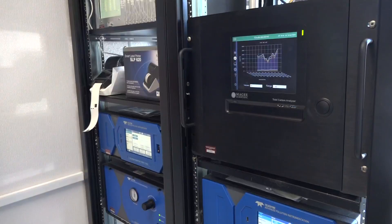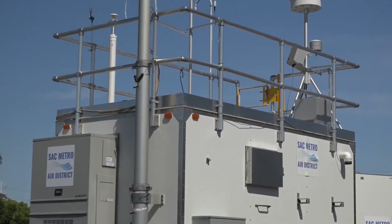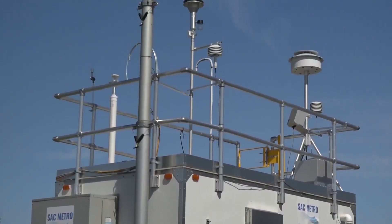The portable lab will be located at Fern Bacon Middle School for at least the next six months to one year.